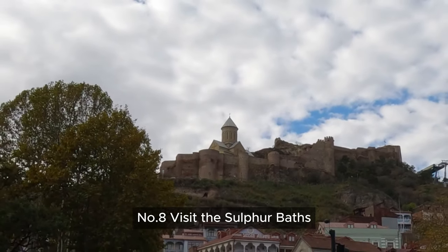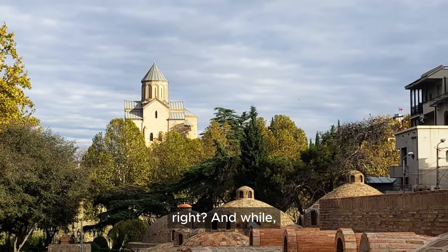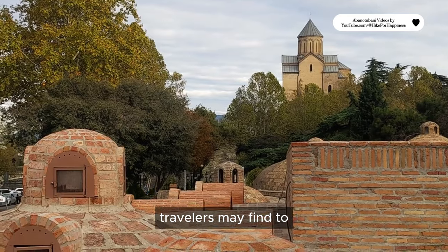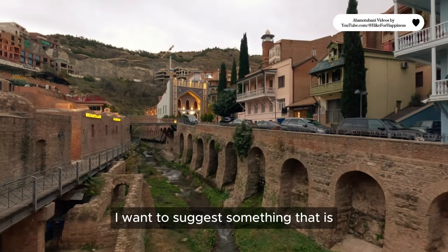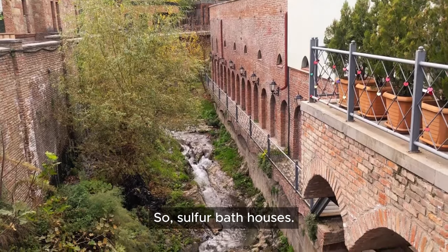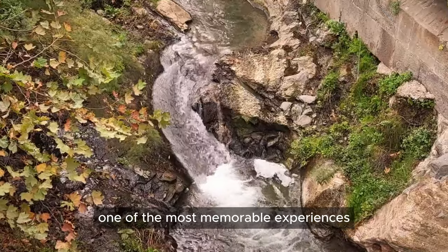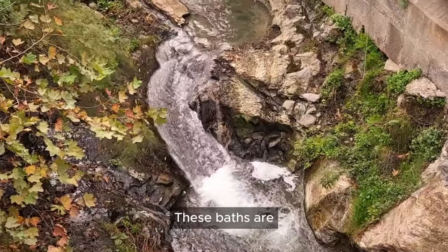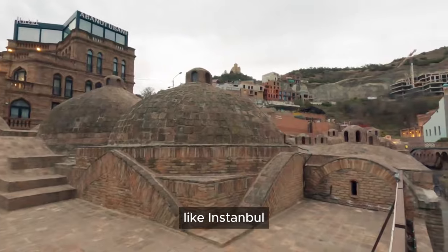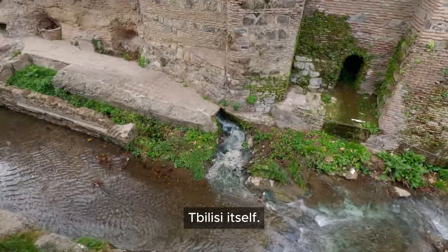Number 8: Visit the sulfur baths in Tbilisi. We couldn't miss the Georgian capital. While there are plenty of things travelers may find to engage themselves with, visiting Tbilisi's sulfur bath houses is one of the most memorable experiences you will have there. These baths are unique compared to those in other places like Istanbul. The history of these baths is closely tied to the history of Tbilisi itself — the city was chosen to be located here because of the hot springs underneath, which also inspired the name Tbilisi, meaning warm place.